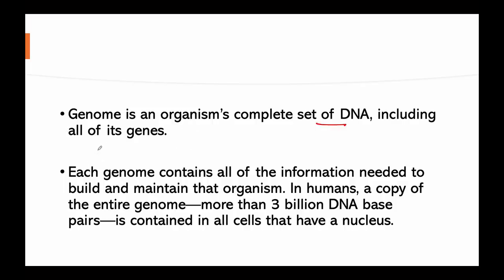A genome is an organism's complete set of DNA, including all of its genes. Each genome contains all the information needed to build and maintain that organism. In humans, a copy of the entire genome — containing more than 3 billion DNA base pairs — is contained in all cells that have a nucleus. Genome sequencing is figuring out the order of DNA nucleotides.